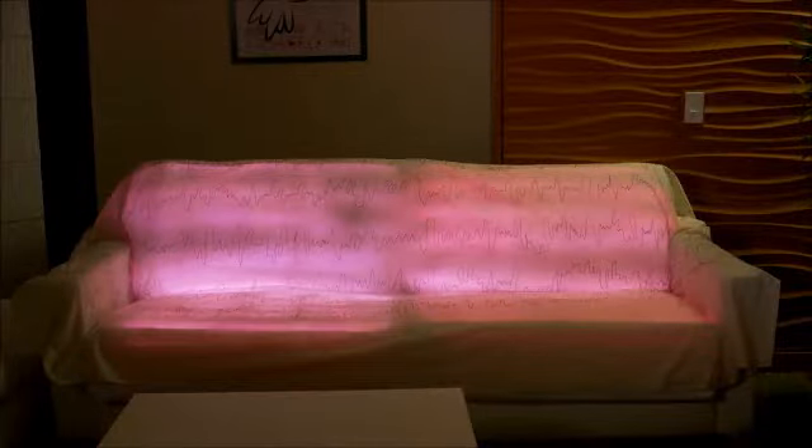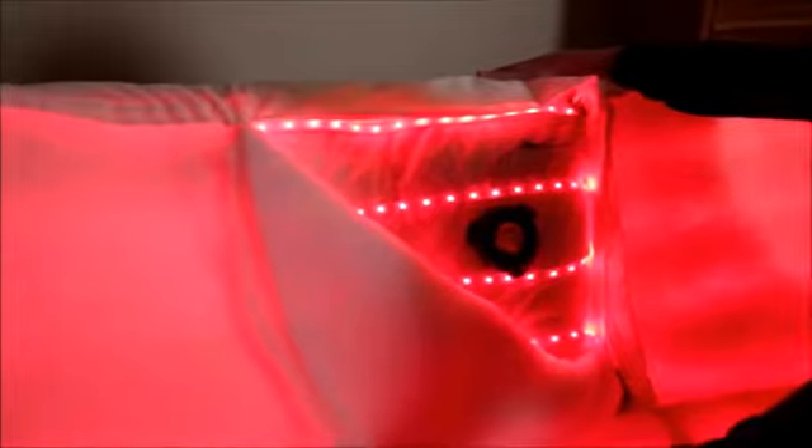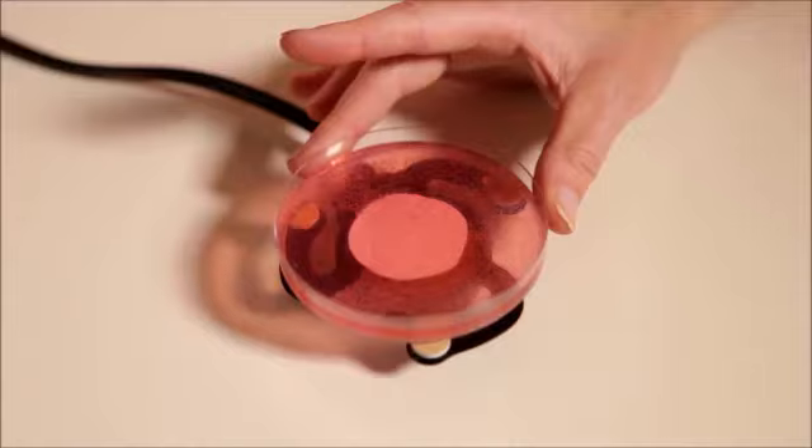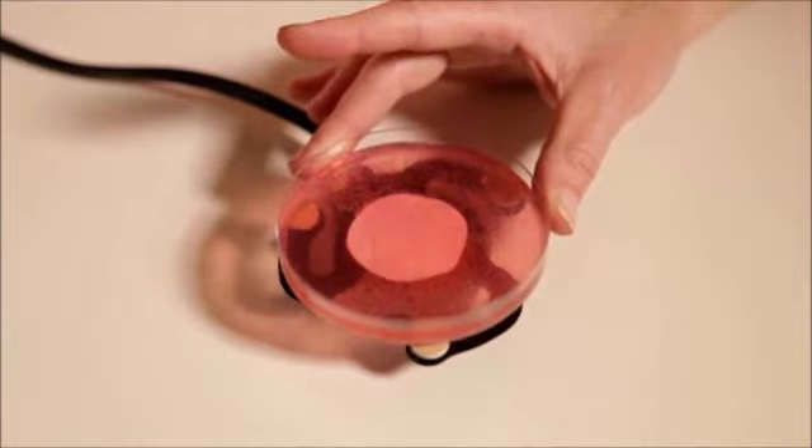To study how people react to the concept of interactive furniture and how they interpret emotions conveyed through lights, patterns, and vibrations embedded in furniture, we built a motor couch. The motor couch has custom cushions containing strips of individually controlled LEDs. We embedded a voice coil in a cushion and played subsonic audio files to make the cushion vibrate.